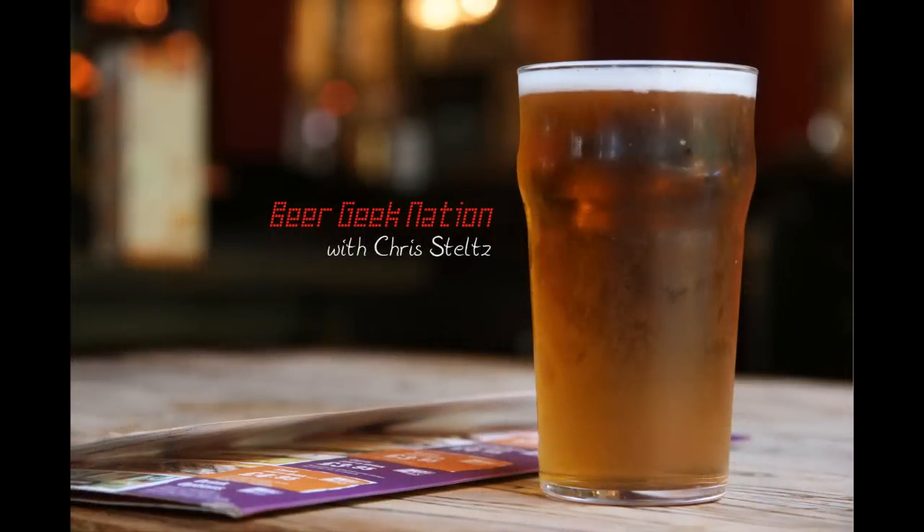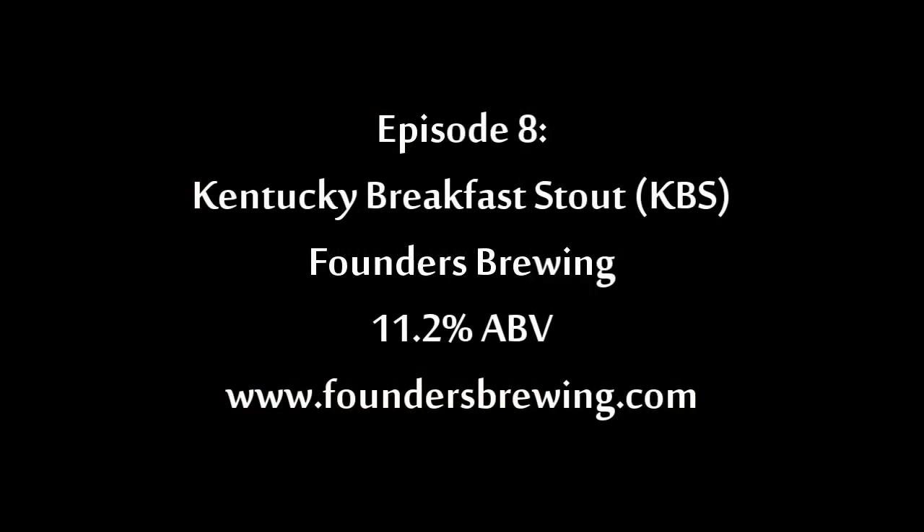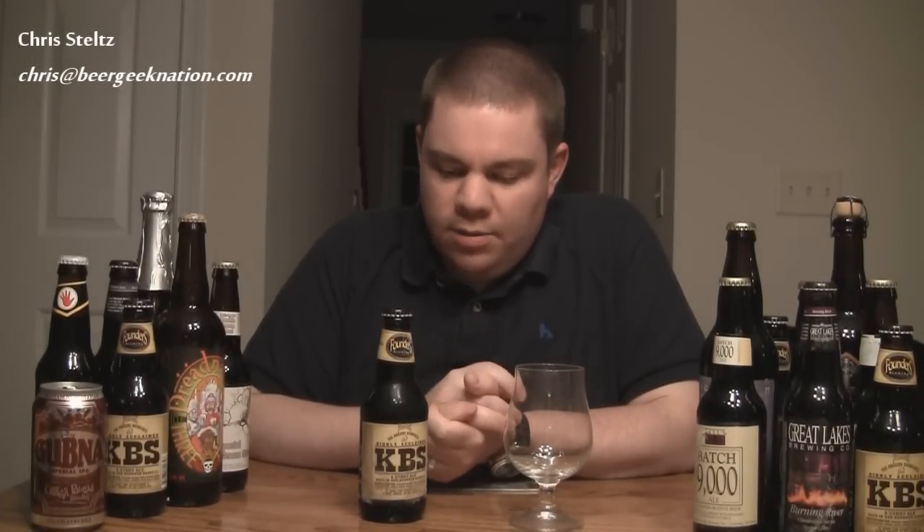Tonight on Beer Geek Nation: Founders 2010 Kentucky Breakfast Stout. Hey guys, welcome to Beer Geek Nation. I'm Chris Steltz and tonight we're going to be looking at Founders Kentucky Breakfast Stout, which is the 2010 version.